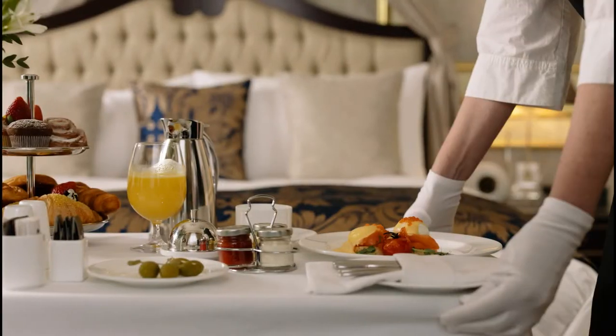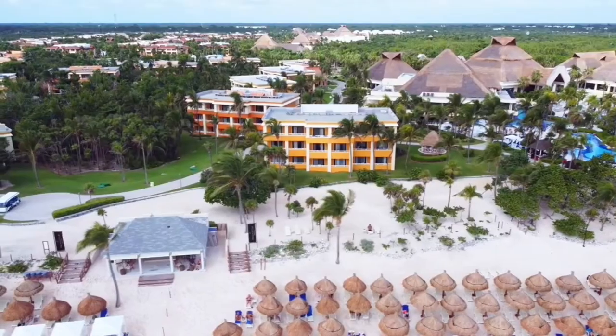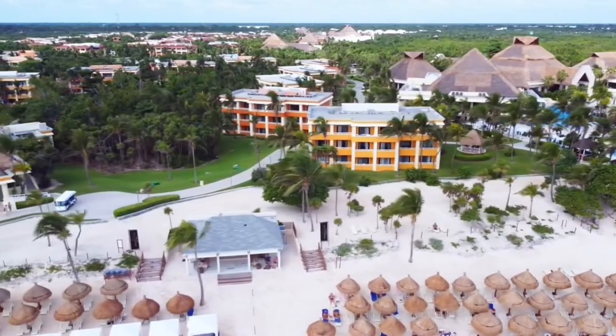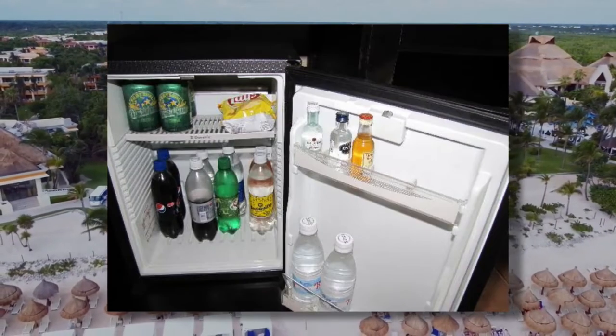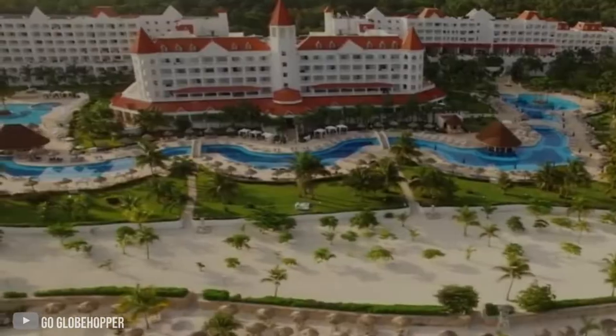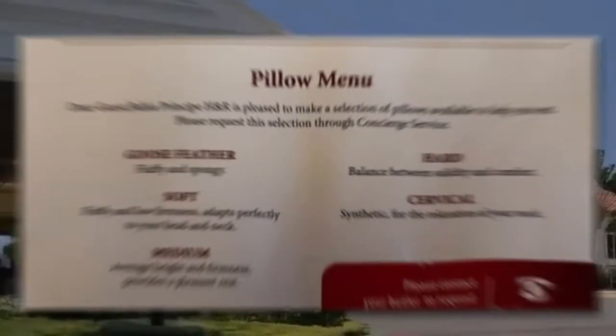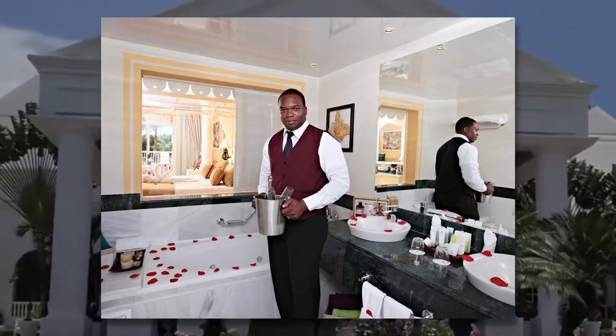Wi-Fi is free, and room service, laundry, ironing, and medical services are also included. Every elegant room in Bahia Principe Luxury Runaway Bay has access to a minibar and all the necessities for a comfortable stay. Guests also enjoy premium amenities including nighttime turndown service, à la carte pillow options, plush bathrobes, and butler service available upon request.